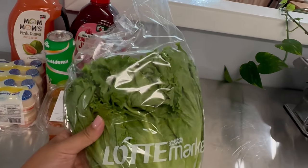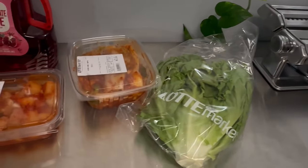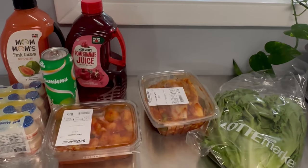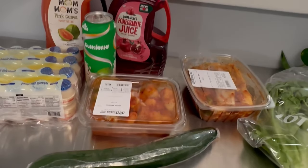We bought lettuce — it's a green lettuce for Korean barbecue. We also bought two cucumbers, and those are for Ghost, our dog. We mix it with his kibble.